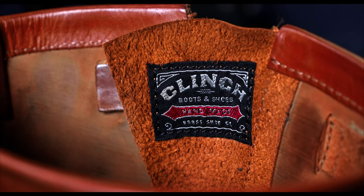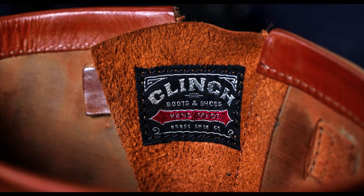This is a pair of Clinch engineer boots from Brass Tokyo. I got these pre-owned off of eBay, and let's go ahead and open them up.